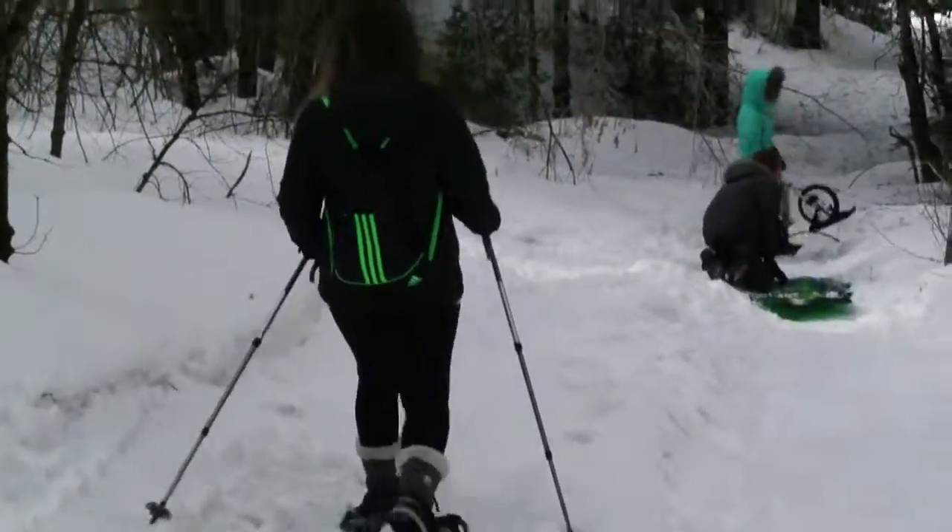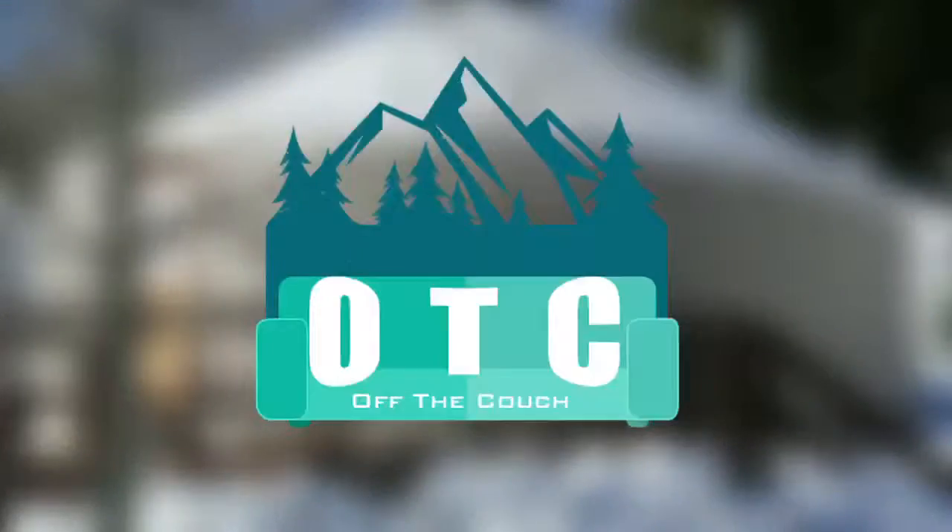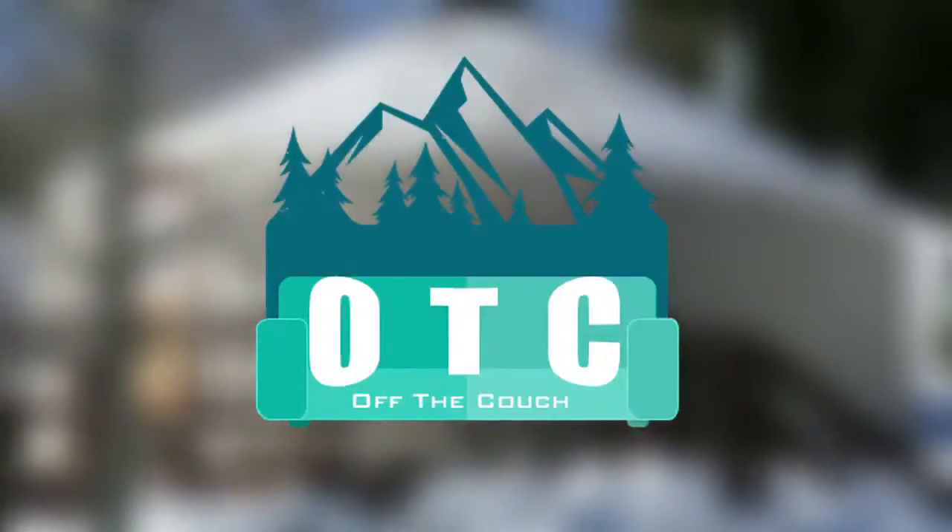In this off-the-couch segment, we explore the outdoors in style by spending time as a family in a yurt. So let's get off the couch and head into the outdoors.